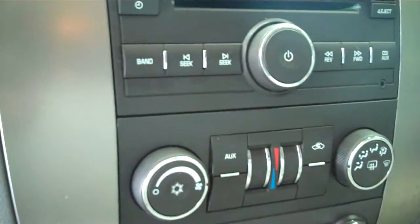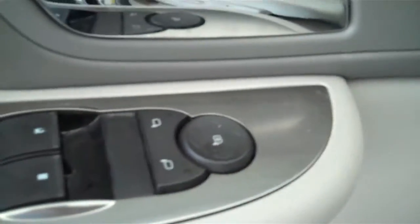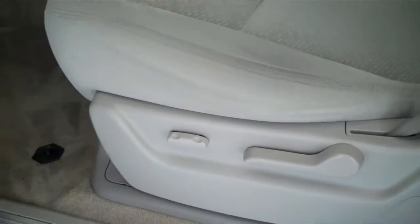It has AM FM stereo radio with CD, has both heating and air conditioning, has cruise control, has power windows, power door locks, power mirrors, and has a power seat on the driver's side.